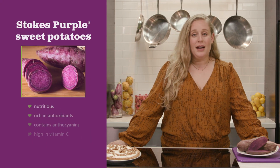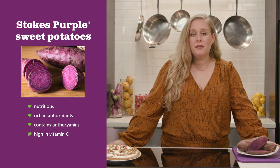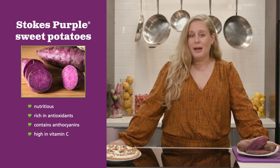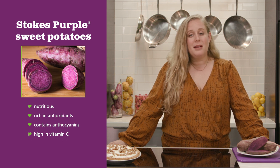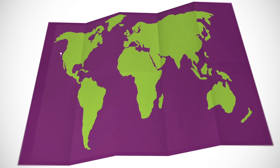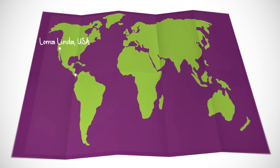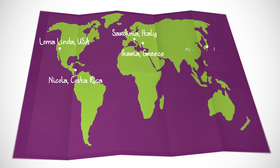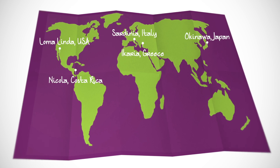The Stokes Purple Sweet Potatoes pack a nutritional punch. The purple flesh is filled with the antioxidant anthocyanins, just like blueberries, and it has four times the amount of vitamin C than an orange sweet potato. The family of purple sweet potatoes Stokes originates from is linked with the diets and lifestyles of blue zone regions, areas where the population lives longer on average than anywhere else.